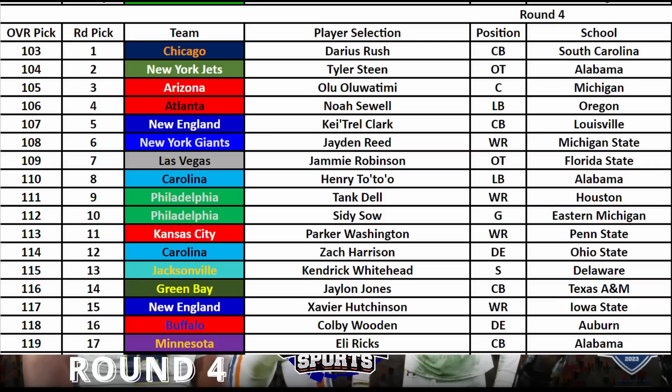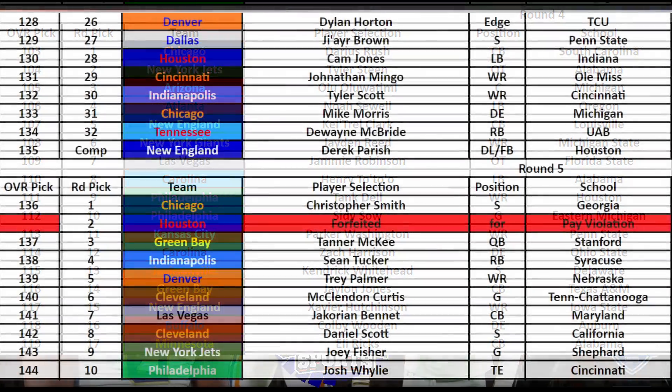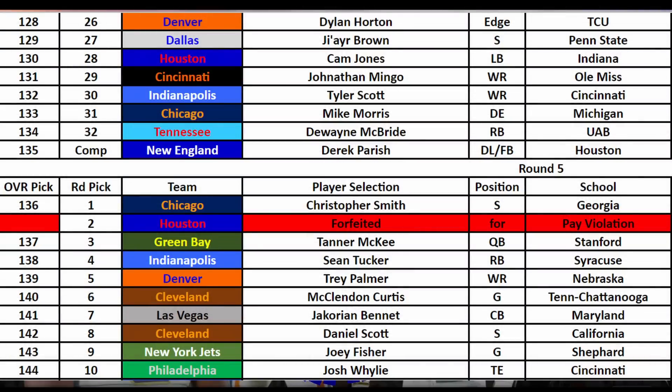I also saw just how feisty and physical he was at the Senior Bowl. A lot of corners had already gone off the board, so I was really happy to get Darius Rush where I did. Then I hoped an edge rusher would fall to the end of the round, but the edges I was eyeing most — Tennessee's Byron Young, Ohio State's Zach Harrison, Carl Brooks, and Isaiah McGuire — all went before my next pick.